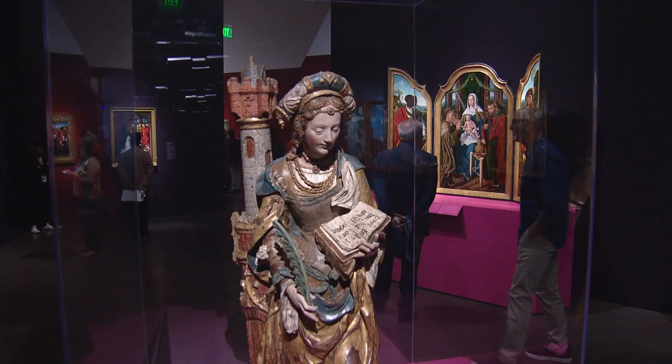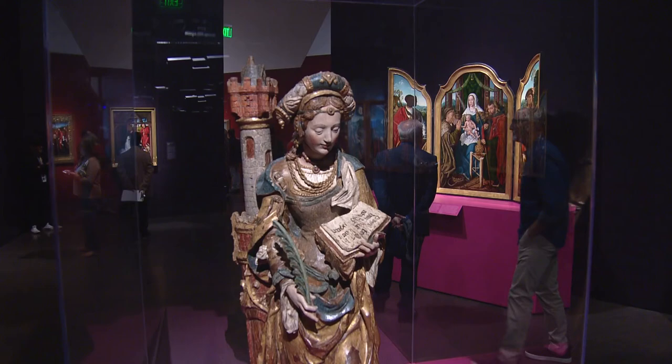McKellia White, covering Colorado first. You can see Saints, Sinners, Lovers and Fools starting this Sunday at the Denver Art Museum. It runs through January 22nd of next year. You'll find a link to buy tickets at cbscolorado.com.